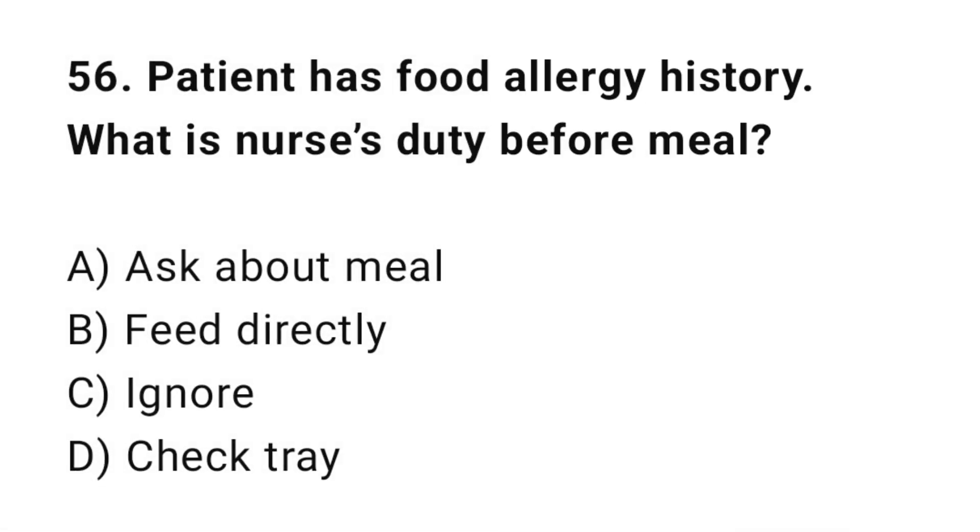Q56: A patient has a food allergy history. What is the nurse's duty before the meal? The correct answer is D: Check the food tray.